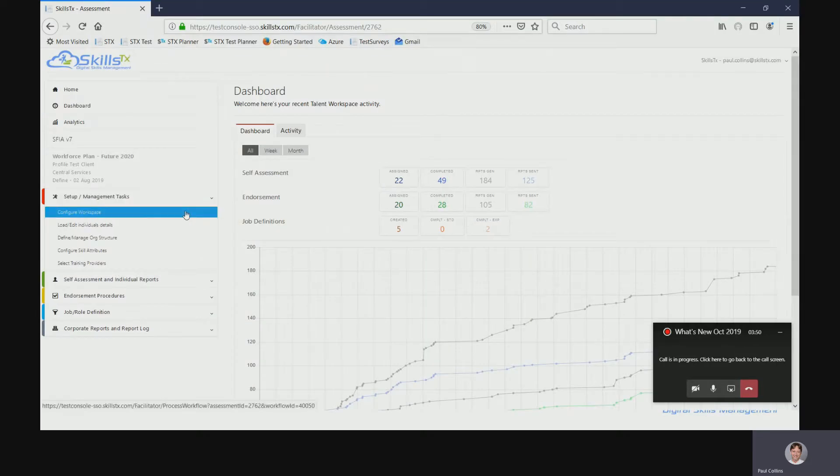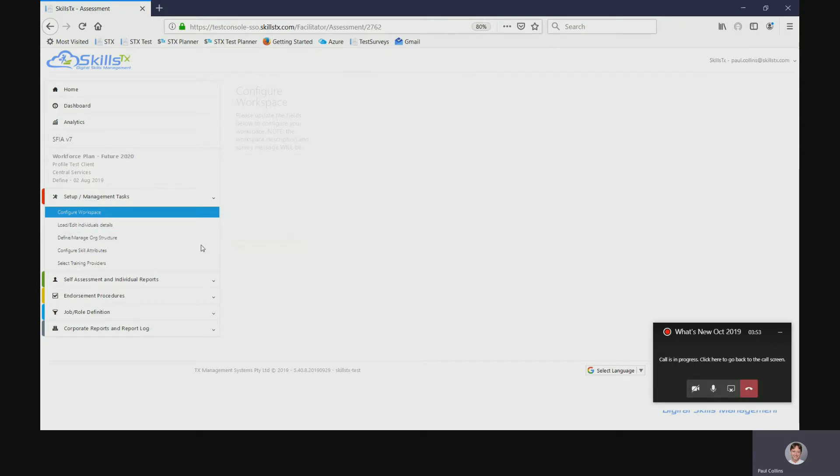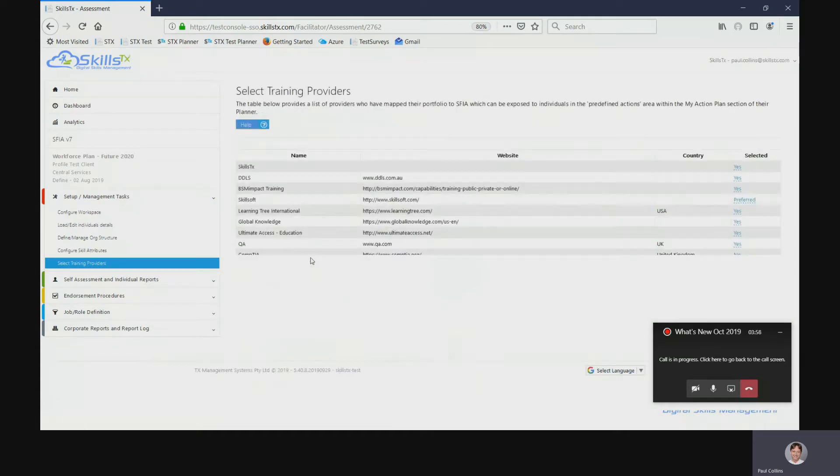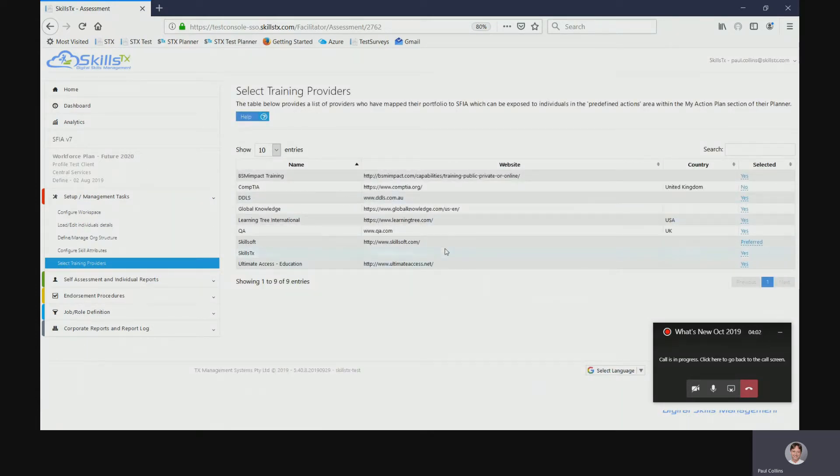Let's get straight into it and have a look at the admin console. It's pretty simple — I'm going to go into Select Training Providers. Here's the list of organizations that have loaded their portfolio into the system. Over here is where you select whether or not they're visible to your employees or workforce. In addition to being visible or not, you can also set it to being the preferred supplier, so if you've got contracts with some of these training providers you obviously want to direct your employees to those first.